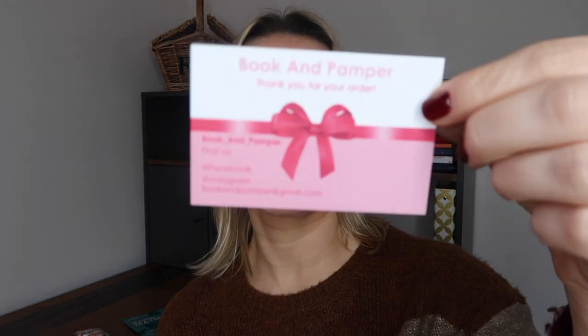There's a little card that says 'Book and Pamper, thank you for your order' with all their information and Facebook details. The book is lovely, wrapped in pink dotted tissue paper with a ribbon — I wish I could tie ribbons like this. A great thing about this subscription is that when you sign up, they give you the option to tell them which books you've already read, so they can try to send you one you haven't. A lot of subscriptions don't offer that option.